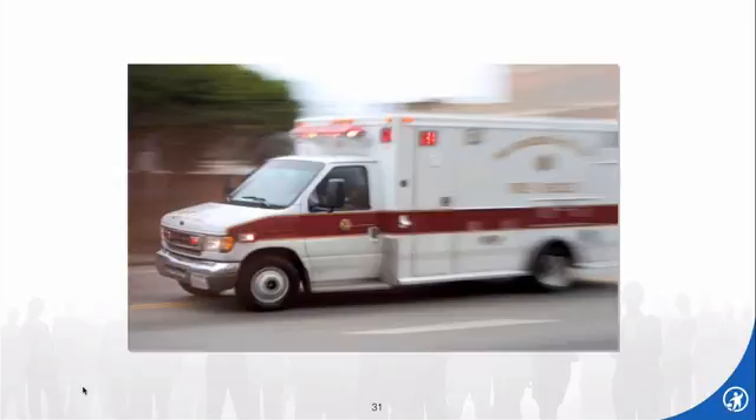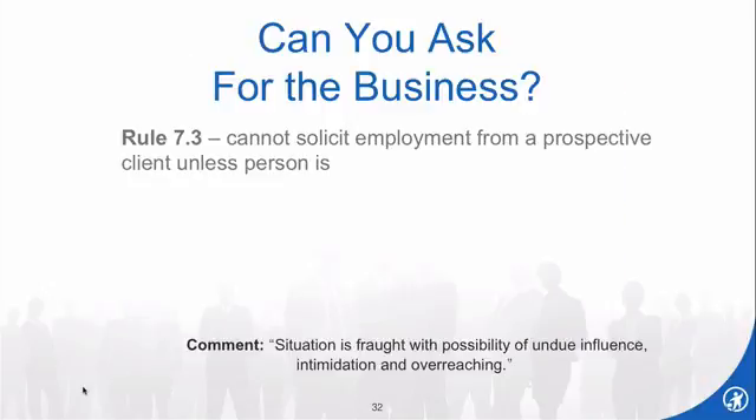I did promise to talk about ambulance chasing and solicitation rules. Sometimes lawyers get excited at these coffees or lunches and want to ask for the business. Ladies and gentlemen, sometimes it's unethical to ask for the business. This is Rule 7.3 in all of your state rules — it varies a little, but I would venture to guess at least 40 states have rules very similar to the model rule, which is what I'm going to talk about. Check your state rules, but chances are good your state follows the model rule.